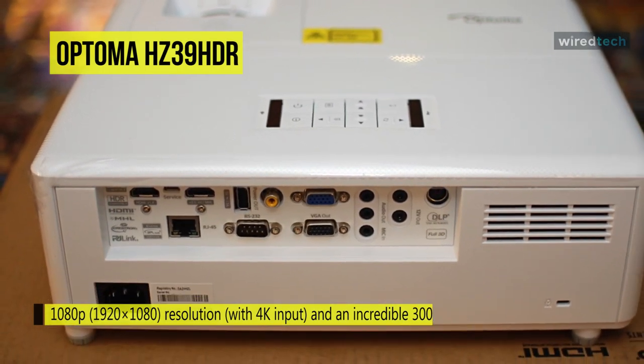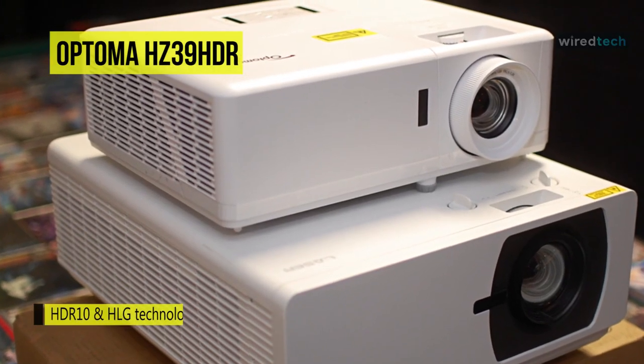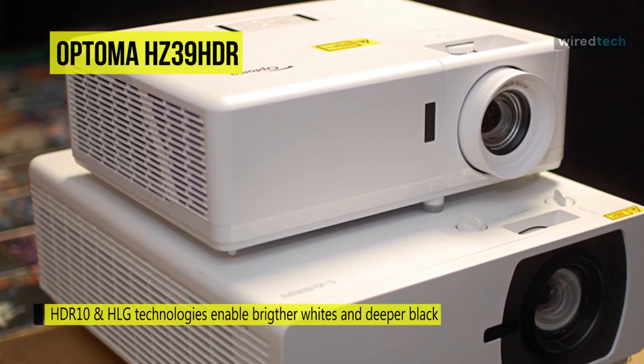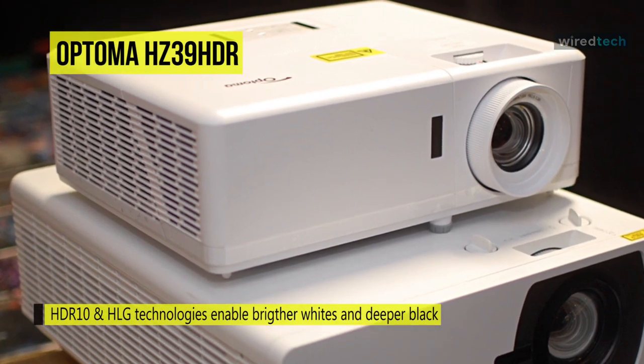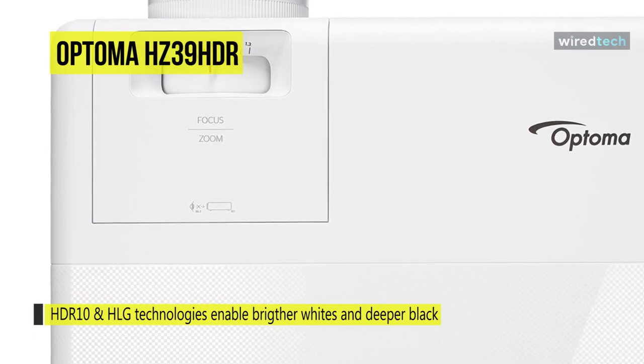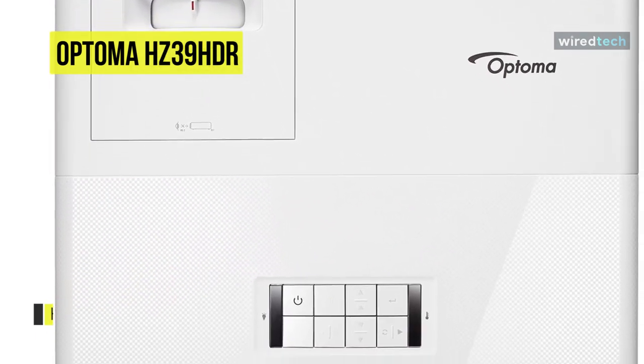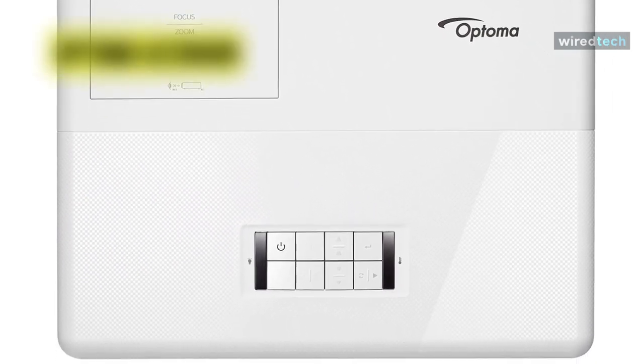The projector features VGA and two HDMI inputs, one of which is MHL compatible for wired streaming from your compatible smart device, enabling quick and easy video and image sharing. It has an onboard speaker that mitigates the need for an external speaker system, but you can connect one with a 1/8-inch output. The IR remote comes with a built-in laser pointer so you can direct your audience's attention where you want.